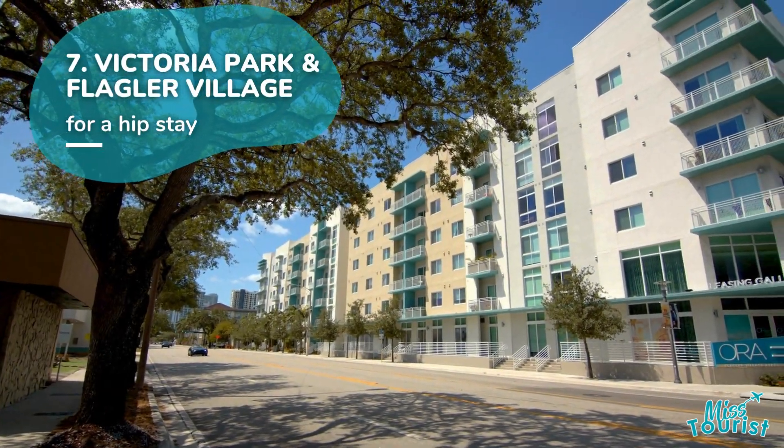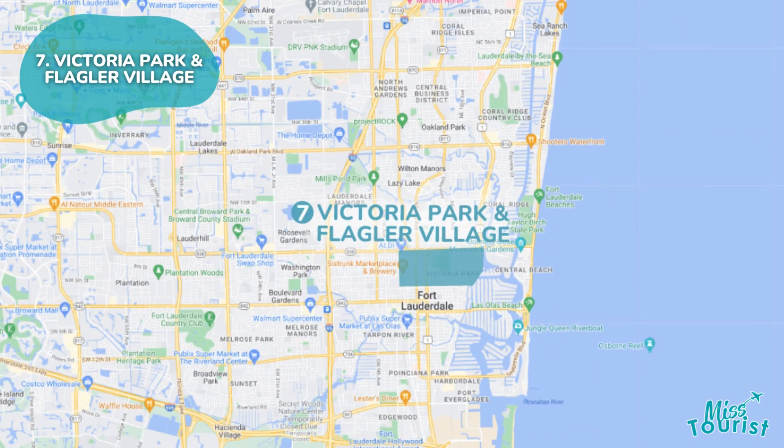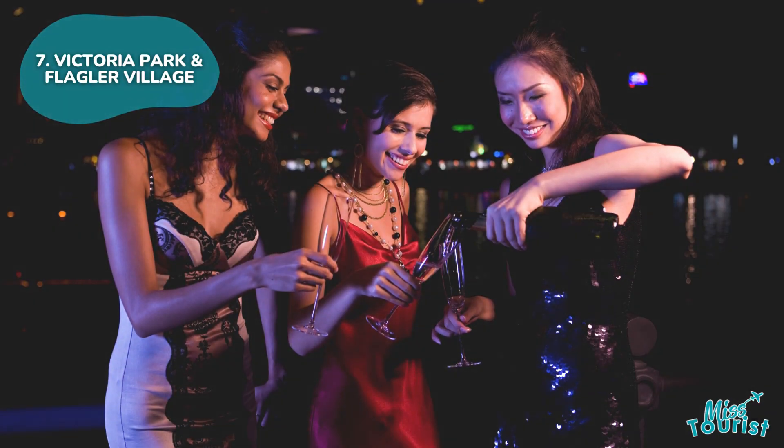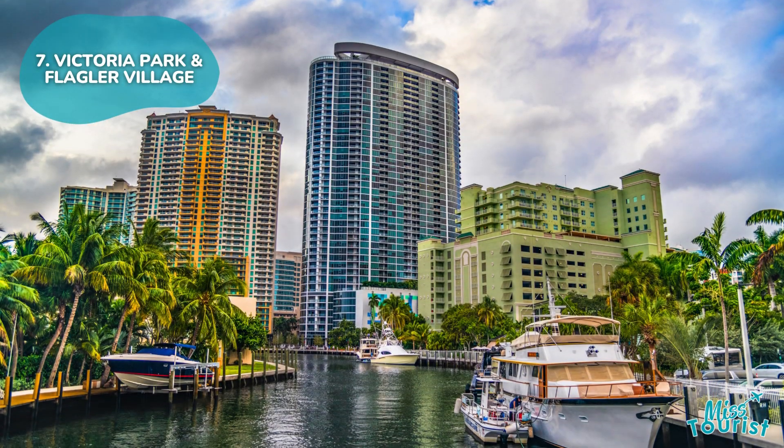7. Victoria Park is a historic neighborhood with picnics, cultural experiences, and pet-friendly options. Explore vibrant nightlife, street art, and LGBTQ+ establishments, with easy access to downtown and the beaches.